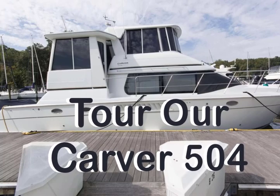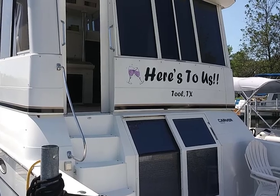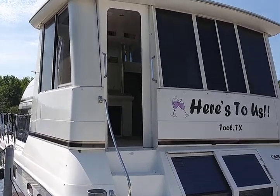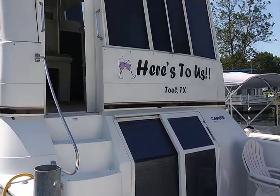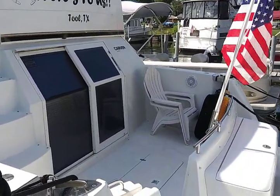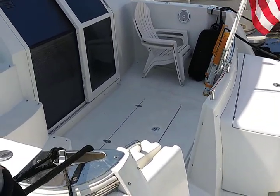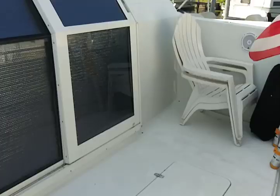Hey, welcome to the 'Here's to Us' and we're going to take you on a quick tour of our Carver 504. It was named 'Here's to Us' and we decided to keep that name — we didn't want to do the voodoo ceremonies to change it. This is the cockpit area.